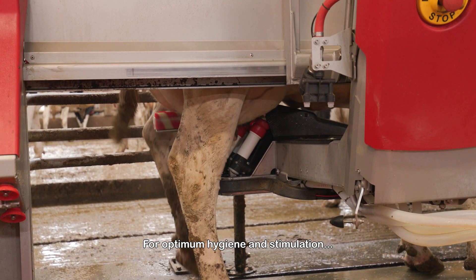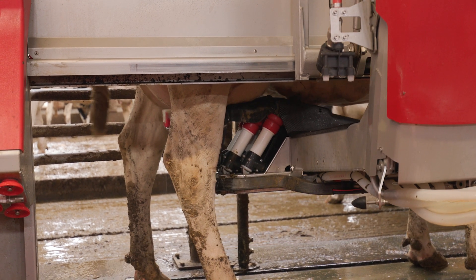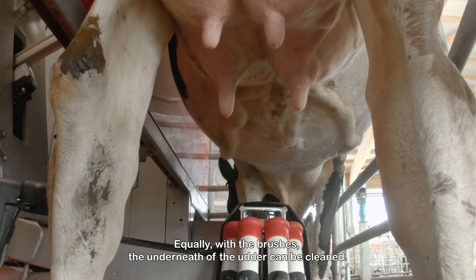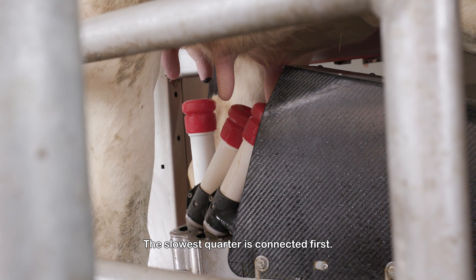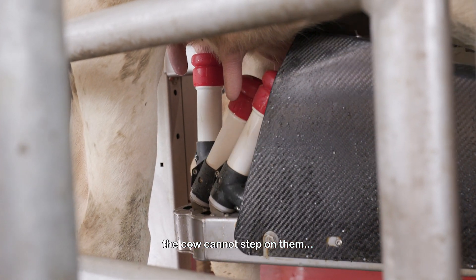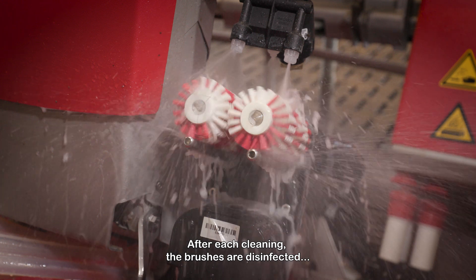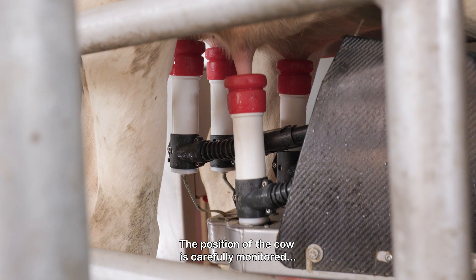For optimum hygiene and stimulation, brushes are used for cleaning and disinfecting. By using brushes, the teats are cleaned more thoroughly than just rinsing. Equally, with the brushes, the underneath of the udder can be cleaned. The slowest quarter is connected first. Because the tubes are incorporated into the robot arm, the cow cannot step on them, reducing the risk of the milking process being disturbed.